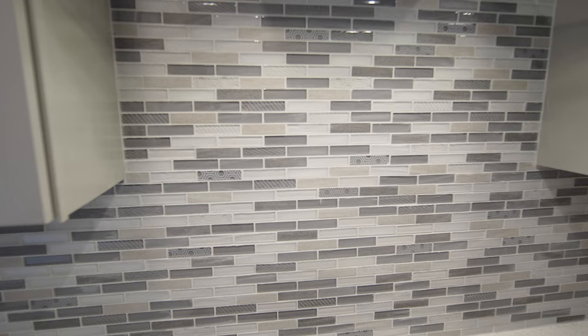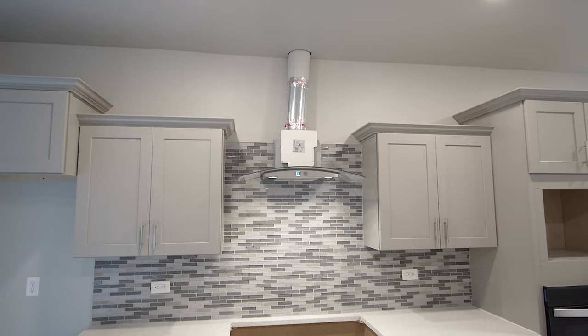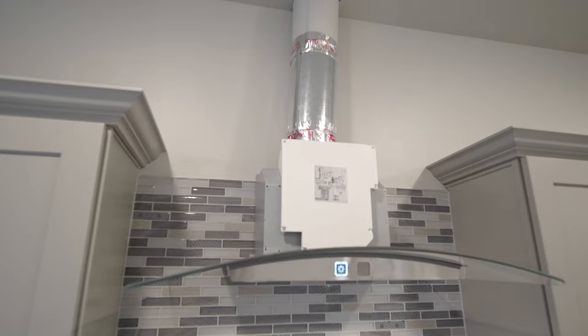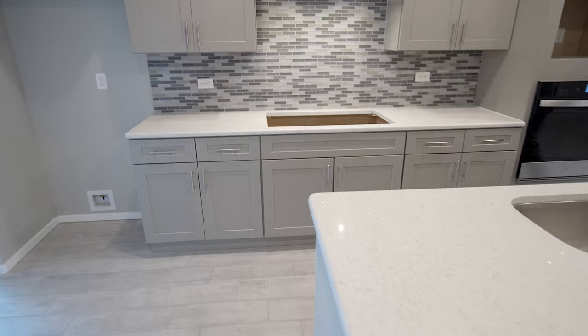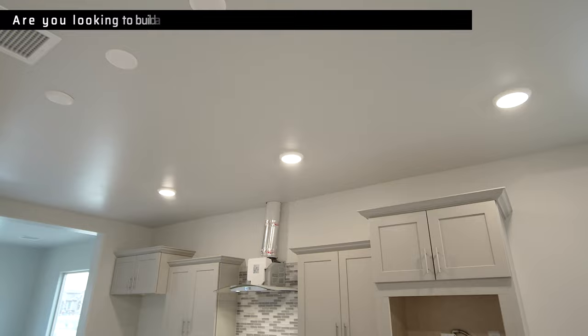It's not finished yet, but you're going to have a five-burner cooktop with a hooded vent that extracts to the outside, which is also a really good feature. Plenty of lighting, and then you have three pre-wires for your pendant lights for whenever you want to add them.